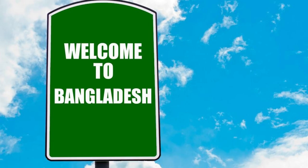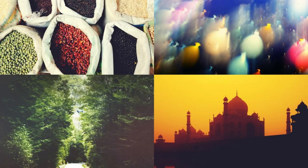Welcome to Bangladesh, a land of vibrant culture, lush landscapes, and warm hospitality. Join us as we embark on a journey to explore the top 20 attractions of this beautiful South Asian nation, where history, tradition, and natural beauty converge.